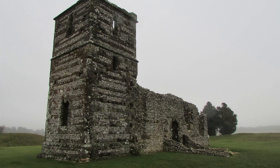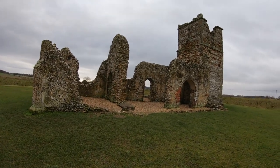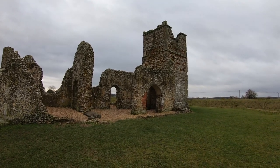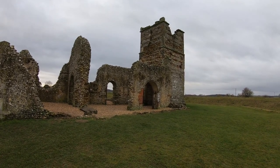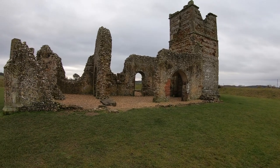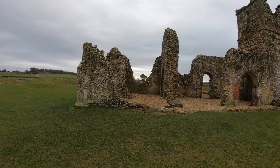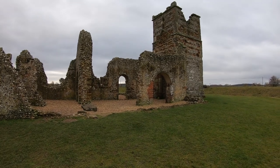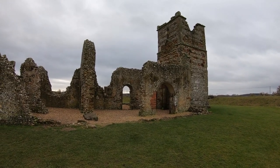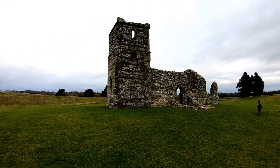The church was built here by the Normans in the early 12th century on top of a Saxon chapel that was here before it. It was remodelled in the 14th century when the tower was added. There was a thriving village around the church until 1348-1349, when the Black Death decimated the local population. The surviving villagers fled and the village was basically abandoned. The church was still used at various times afterwards until about 1747, when the roof collapsed and it was then abandoned.